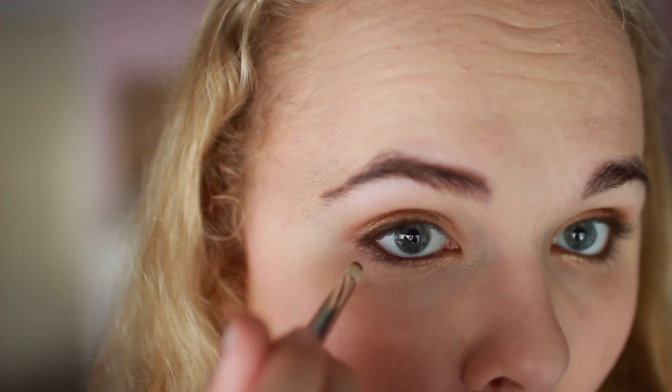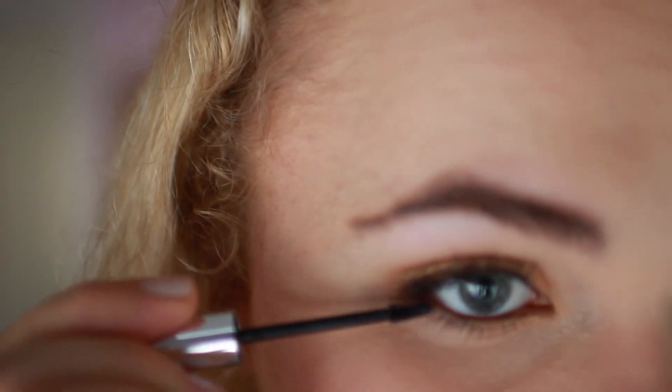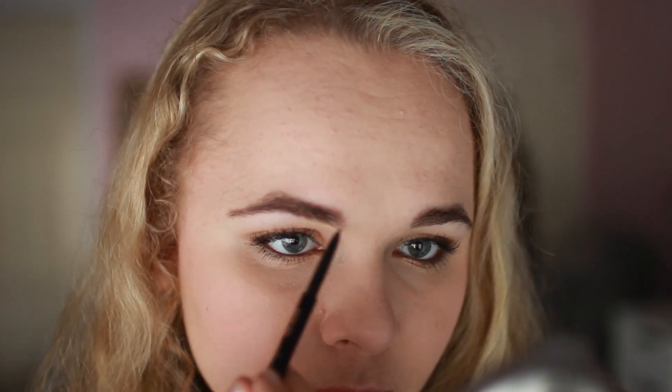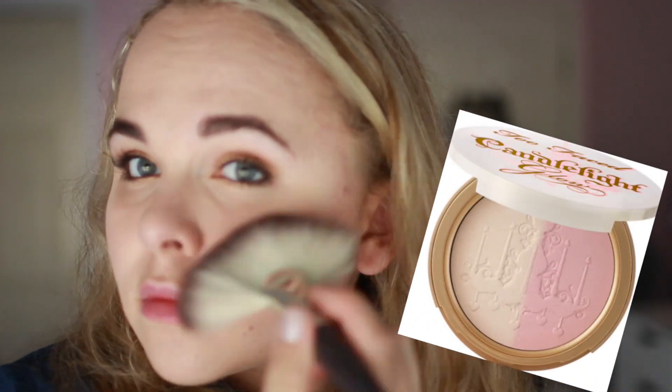These are all shadows from the Urban Decay original Naked Palette. Dark Horse is a dark brown with a little bit of shimmer. I'm going to add quite a bit of mascara on my top and bottom lashes, then fill in my brows just to the point of not having any bald spots — I'm not going to make them too defined, just fill them in a bit. To highlight, I'm using my Too Faced Candlelight Glow Highlighter with a fan brush on the tops of my cheekbones. For lips, I'm using my YSL Rouge Volupté No. 7, which is a really pretty soft pink color.